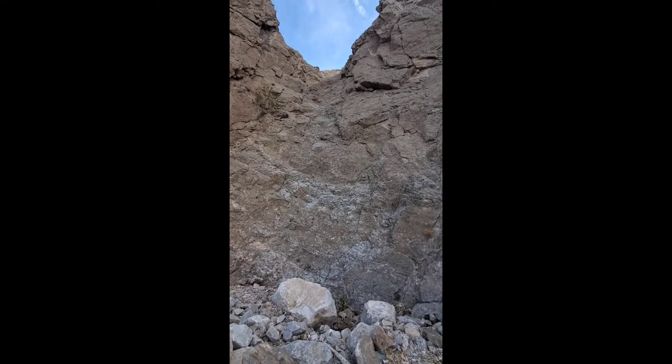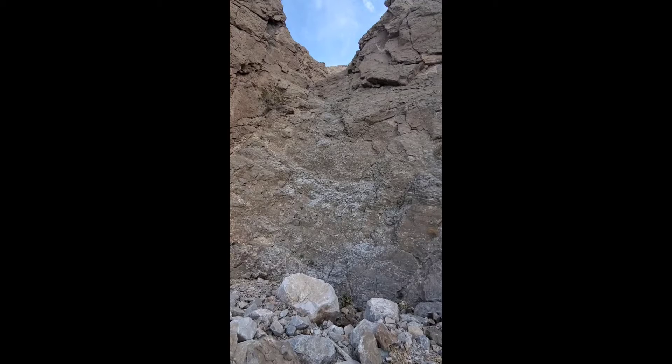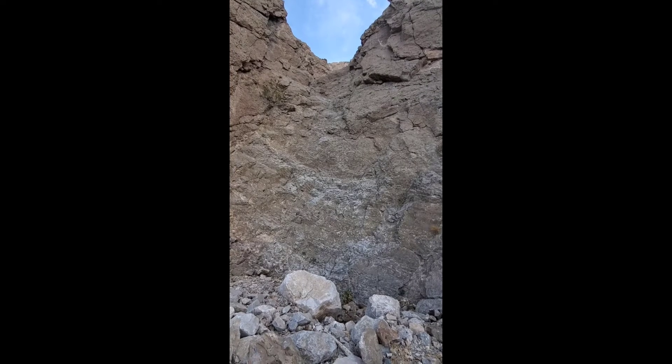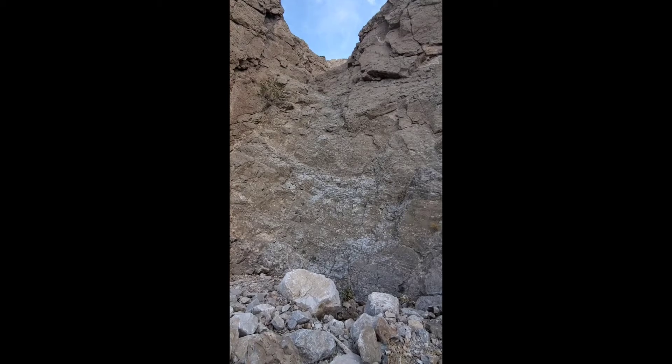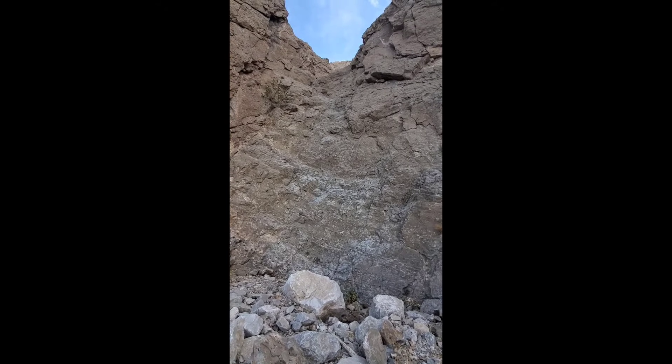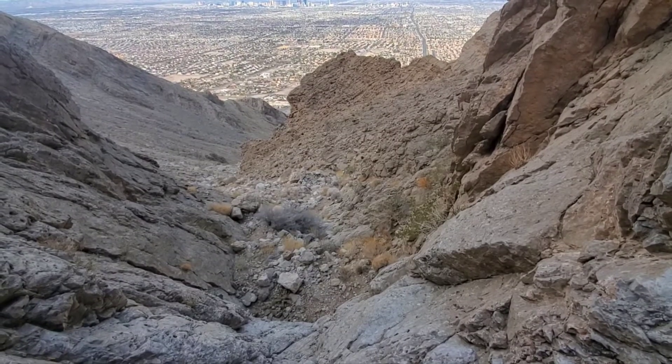If I were to have to descend this way I would probably put down a rope of some sort, but the descent route is different so I don't need to. Up past the first initial part of the climb — that was the hardest part. Now turn around and head on up this way.